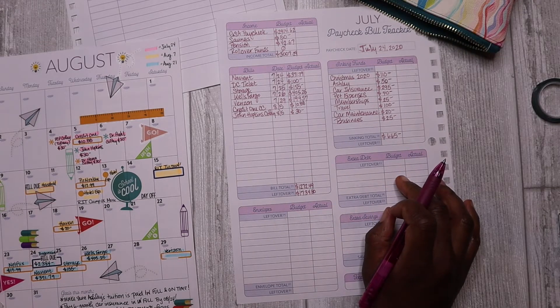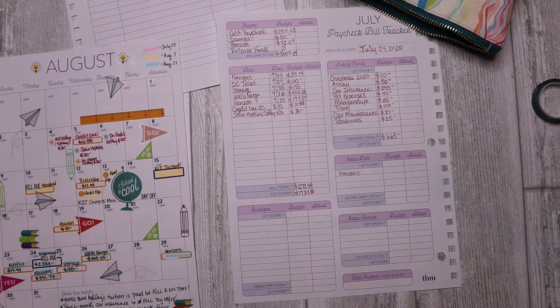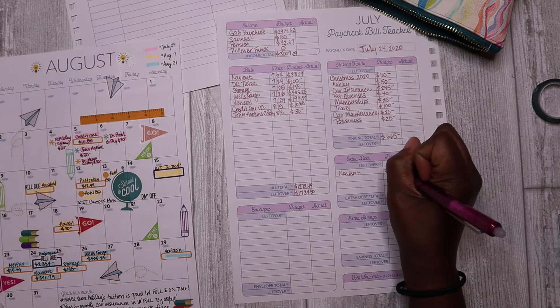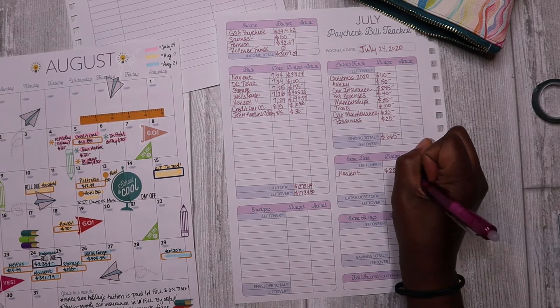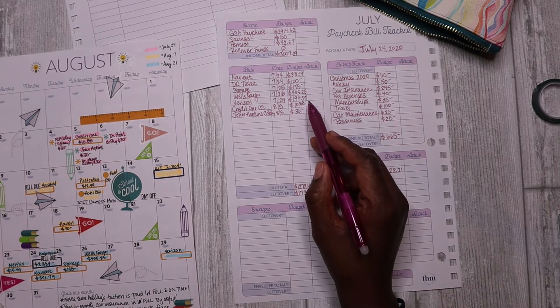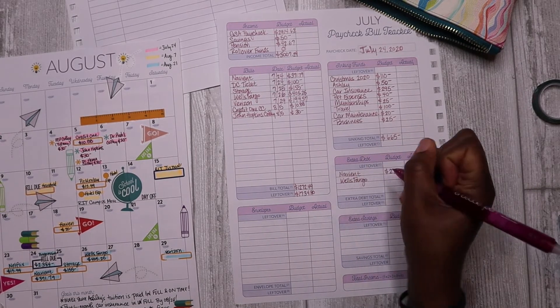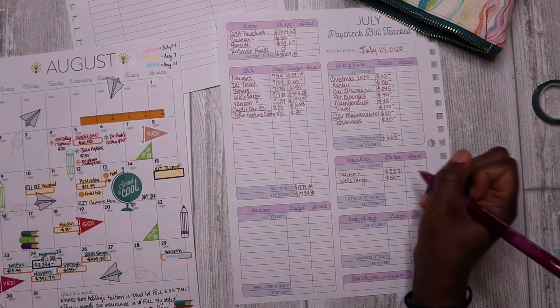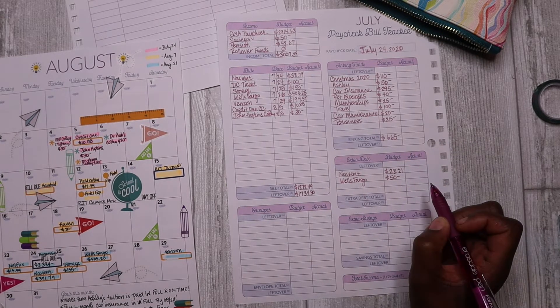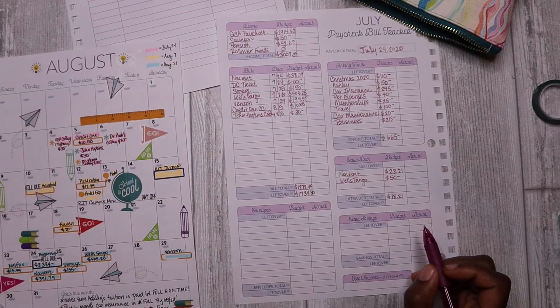Now I'm coming down to extra debt. I want to make my Navient payment an even $400, so I need to add $28.21 extra to get it there. I also want to add an extra $50 to my Wells Fargo payment this pay period because I'm still trying to build things back up slowly — I don't want to overwhelm myself or my budget. Those are my two extra debt payments, totaling $78.21.